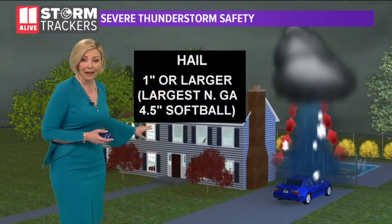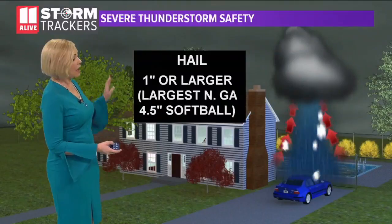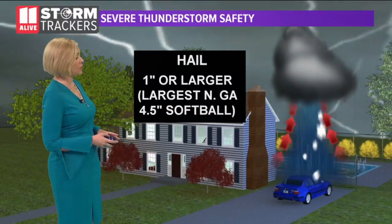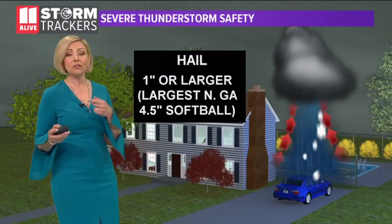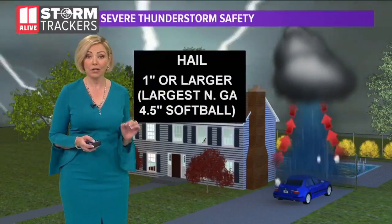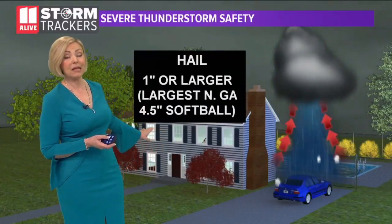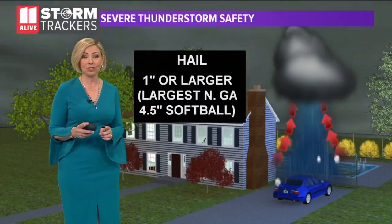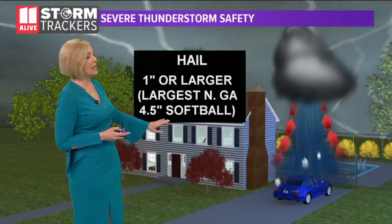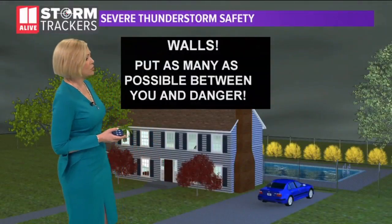Along with that, we have the risk of seeing some large hail in these very vertically developed storms that have a lot of vertical lift with updrafts. Hail that's an inch or larger would be termed severe — that would be as large as a quarter — and that can do some damage. The largest we've ever had in North Georgia has been softball-sized hail, which is four and a half inches across. That is some incredibly damaging and dangerous hail, and you certainly would hate to see a hailstorm like that on top of your car.